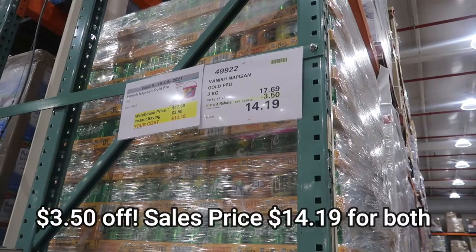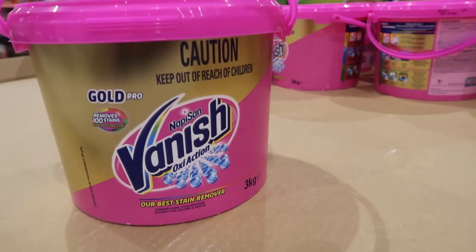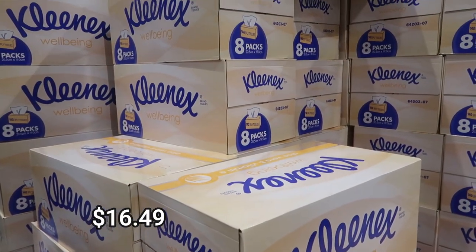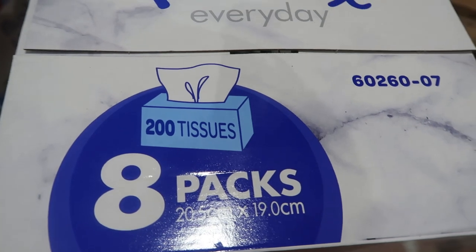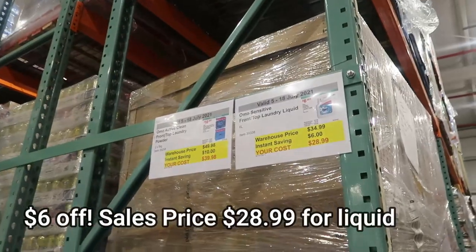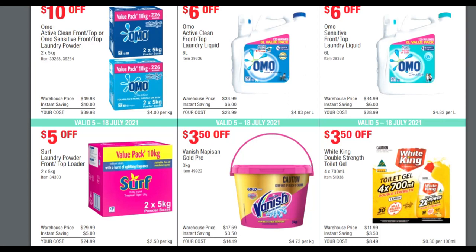Vanish Nappy Sand was on special as well — you've got the tubs and the sprays. Also Kleenex — there were two different types. One had sold out and the other hadn't. One was $16.49, the other was $11 something. They are slightly different sizes, so I showed what you were getting for each price. We've got Omo Powder and Omo Liquid Laundry Detergent, a saving of $6 and $10. I'm showing the prices if you want to have another look, but I'm trying to get to as many specials as I can tonight.